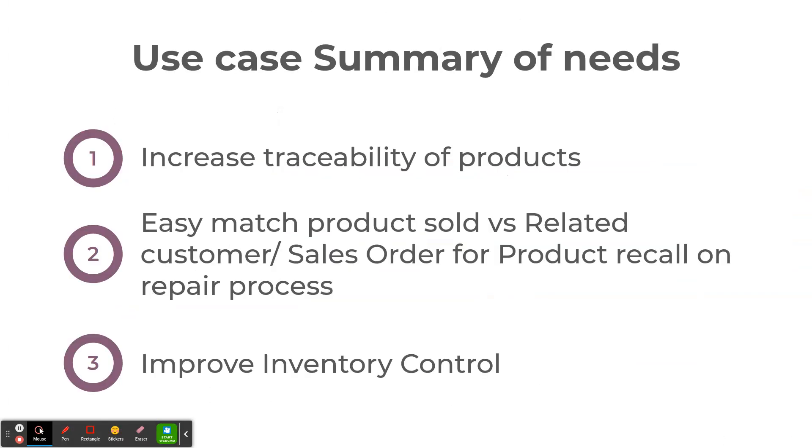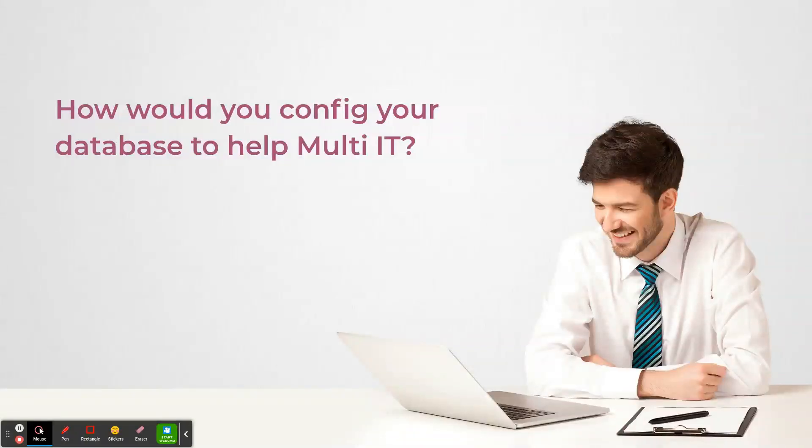Here we have a summary of the customer needs: increased traceability of products, ease of matching product sold versus related customer sales order for product recall on repair process, and improved inventory control. How would you configure the database to help Multi-IT? Think about your own solution in Odoo and compare to my resolution in the next video. Thank you.